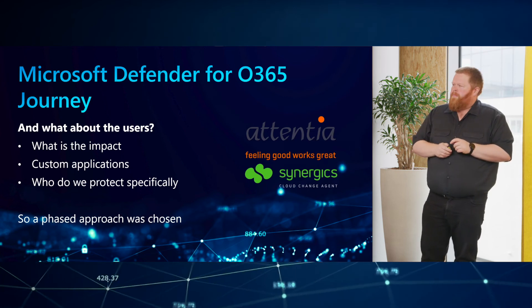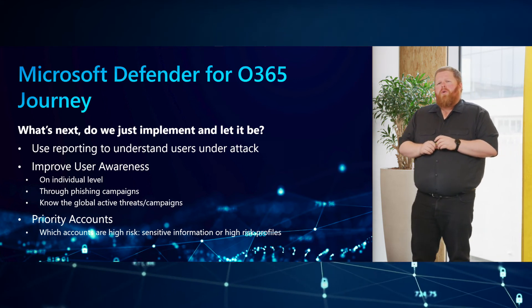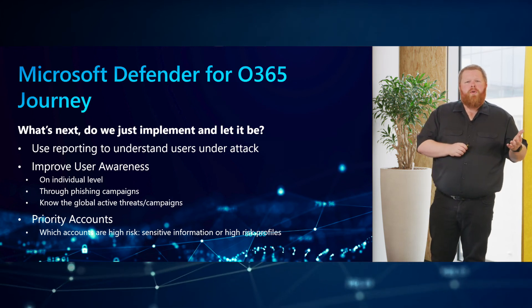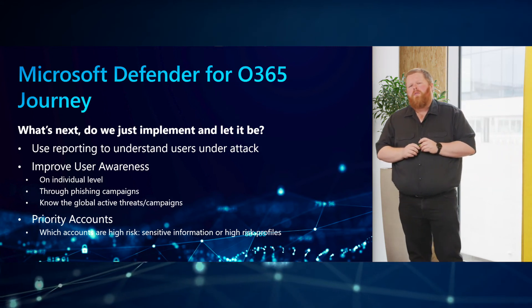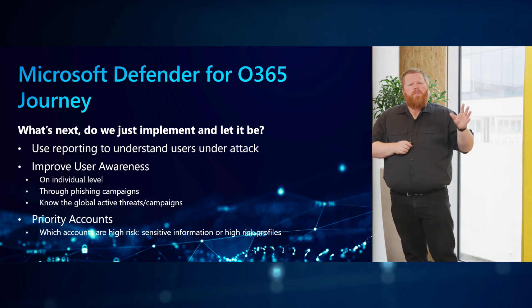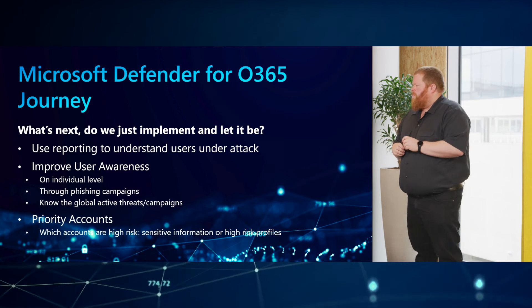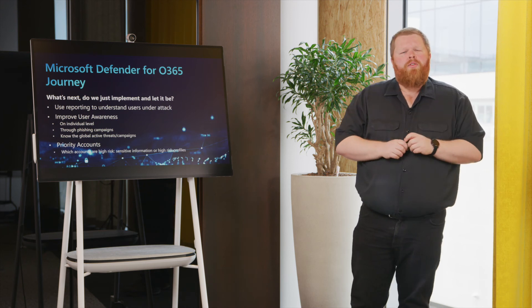So we started with a phased approach. We used the reporting to know which users were under attack — those were the first ones we started to protect because they were obviously under attack and their mail addresses were known. It's not only C-level; we also looked at IT profiles that send very specific URLs, strings or database queries that gain information on how to attack certain platforms or applications. For user awareness, by approaching them on an individual level, the security team of Atencia made them aware of the risks and what was being done to help protect them.